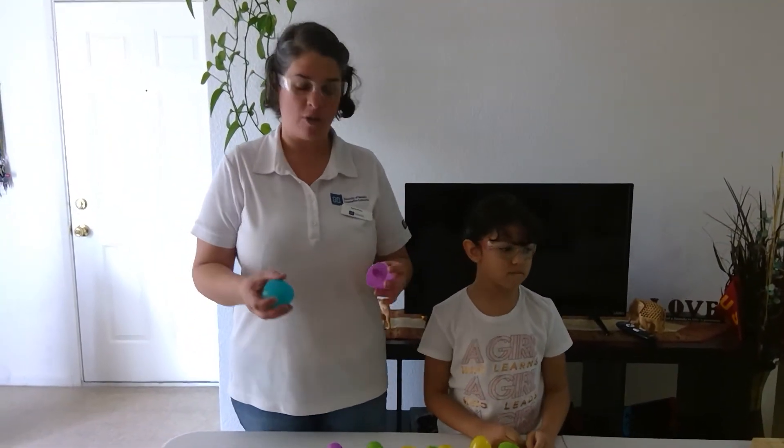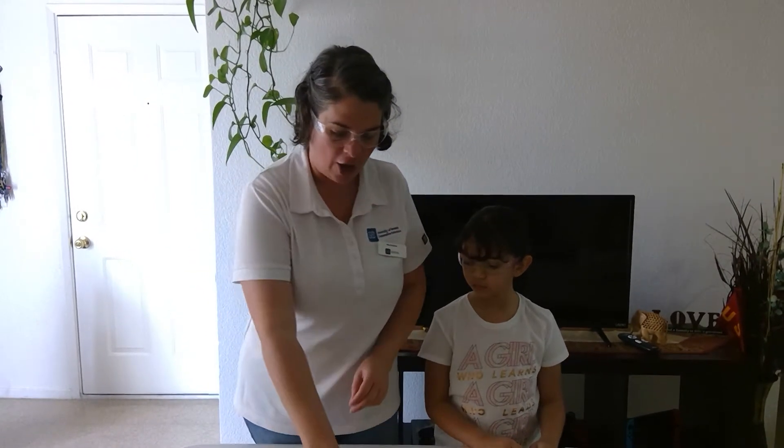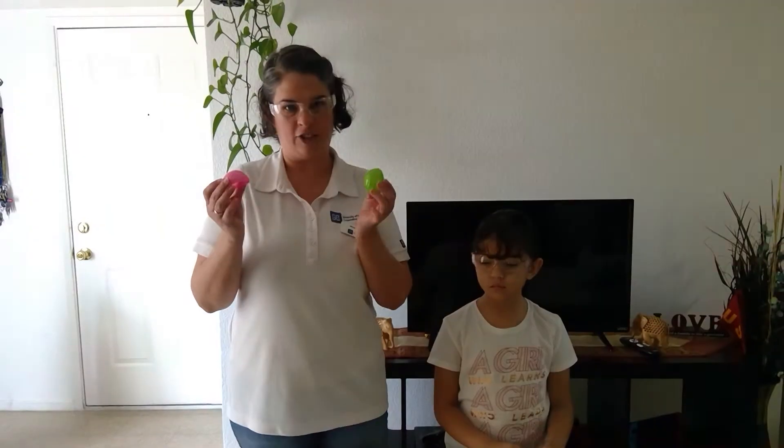Hello everyone, this is Maria with Partners in Parenting. We work with the University of Nevada Reno Extension. I'm the instructor for Let's Discover STEM, bringing to you an activity you can do with your child recycling the eggs that we all collected during Easter Sunday.